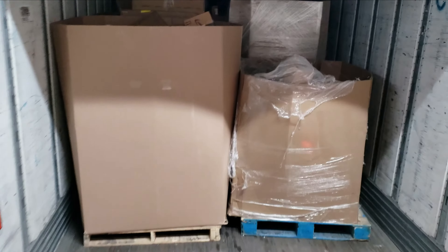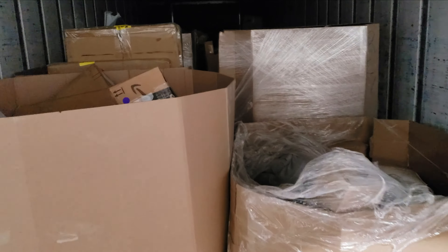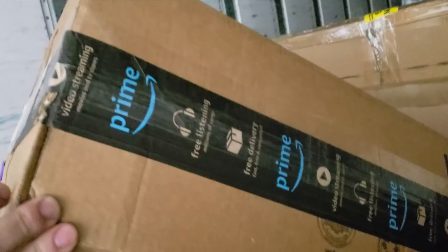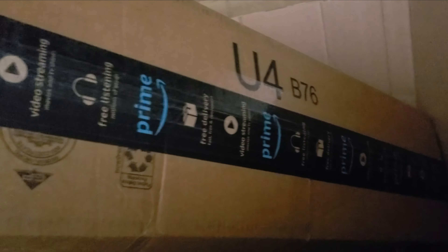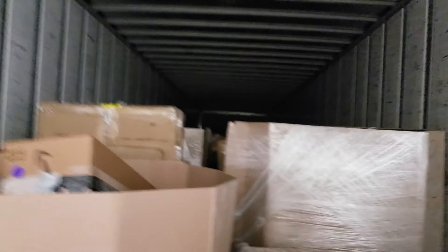Tuesday morning, we've got two pallet jacks ready to go and a full truckload here. I can't say which company we purchase from, but their tape and boxes look distinctive. We have no idea what's in here — 100% sight unseen. They gave us a price and I said okay. So far I've got about half of it unloaded and it looks like there's a lot of kids' stuff.